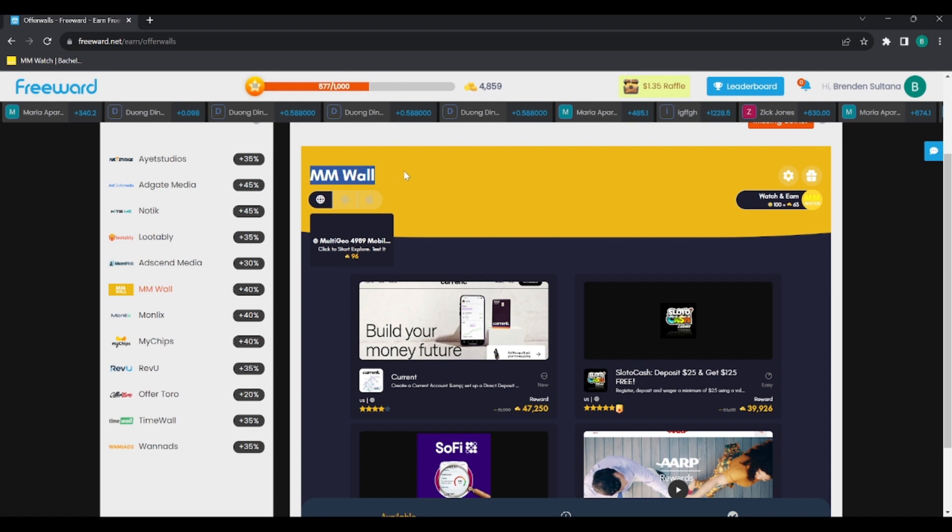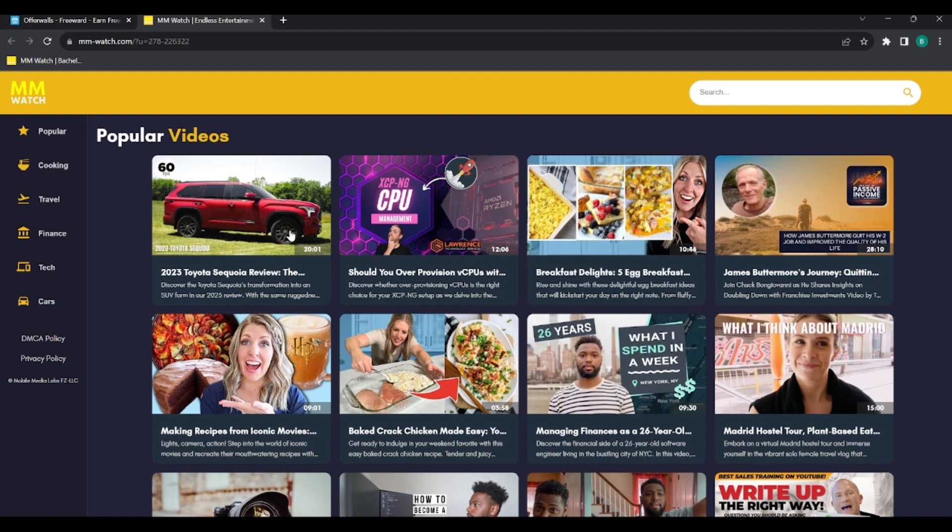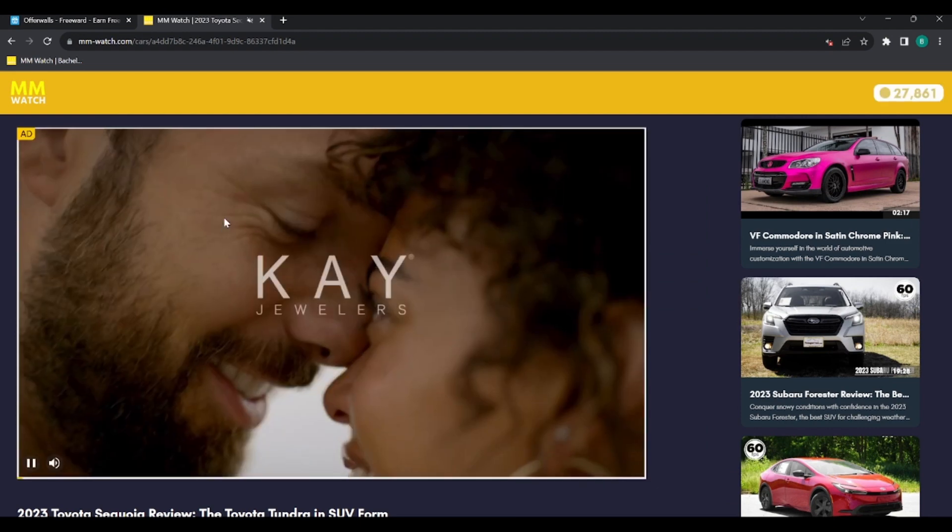We're going to talk about one thing: if you go to this part of the MMWall instead of the Android and Apple sections, you'll see the Watch and Earn option — go ahead and click on that. This is just like Loot TV — you can click on a video and that video will start playing.